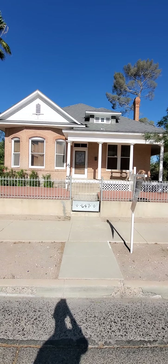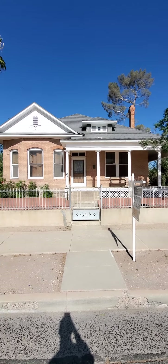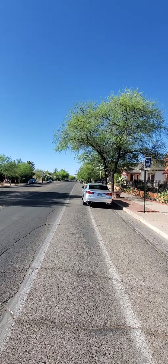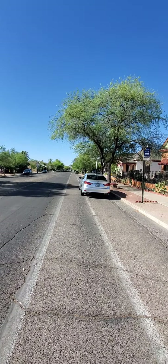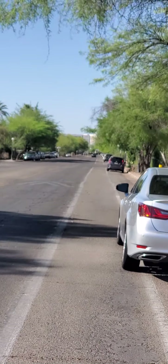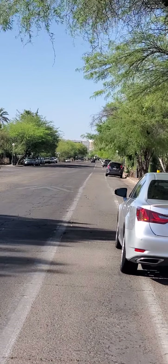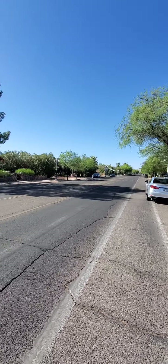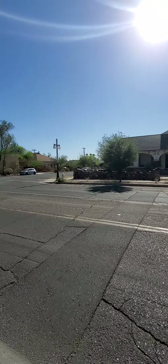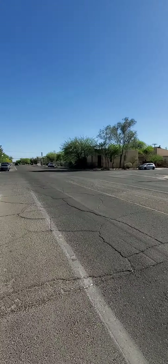This is the video tour of 647 East 4th Street, Tucson. We're in front of the house. This is looking down the street to the north — you can see the downtown area there in the distance. This is looking to the west, and that's looking to the south.